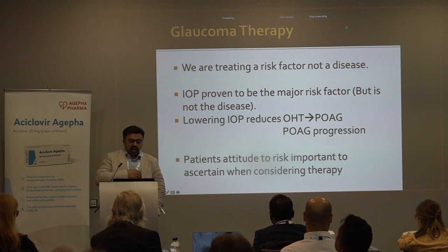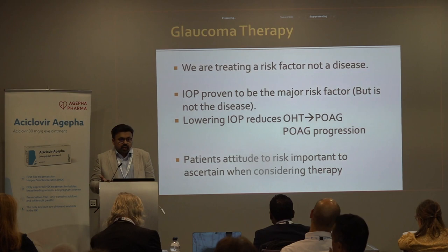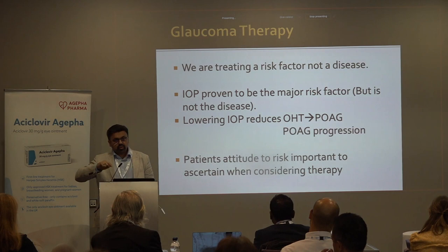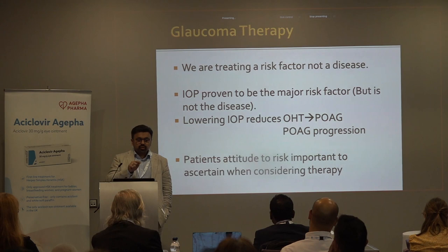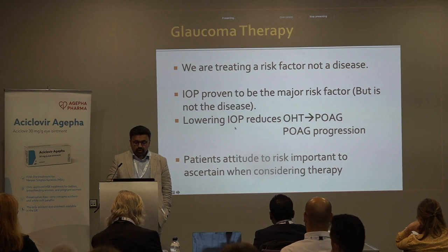When we think about glaucoma therapy, we have to ask what we're actually treating. We're treating a risk factor — we're not treating a disease. The major risk factor is IOP. This is a bit like someone with a cholesterol of 7 feeling fine, but the impact will come 10 years from now with a heart attack or stroke. In the same way, when you're treating IOP, you're trying to preserve the end organ — the optic nerve — in subsequent years. We know that lowering IOP reduces conversion of ocular hypertension to POAG, and reduces POAG progression.